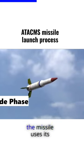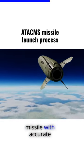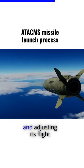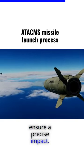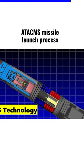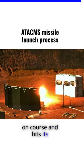During this phase, the missile uses its guidance and control systems, which are responsible for providing the missile with accurate targeting information and adjusting its flight path as necessary to ensure a precise impact. The system uses GPS technology to ensure that the missile stays on course and hits its intended target.